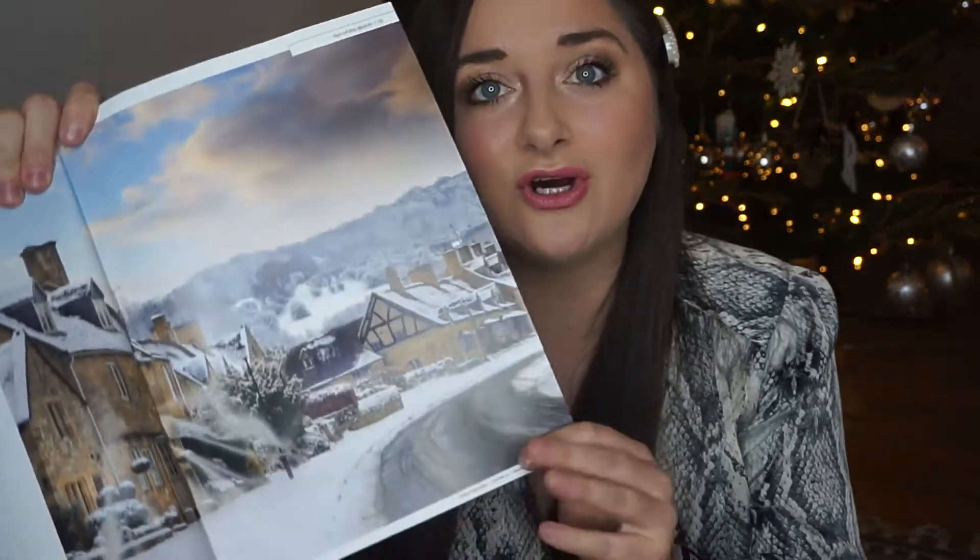Look how beautiful the Cotswolds looks — whenever I see anything about the Cotswolds it just reminds me of The Holiday, that Christmassy film, which is filmed in the Cotswolds. There's information in the magazine about the distillery and how they make their gin, plus how to host a cosy retro Christmas. Philip Schofield has also come out with his own Christmassy gin for the Craft Gin Club — you can buy it as a member and get 10% off.